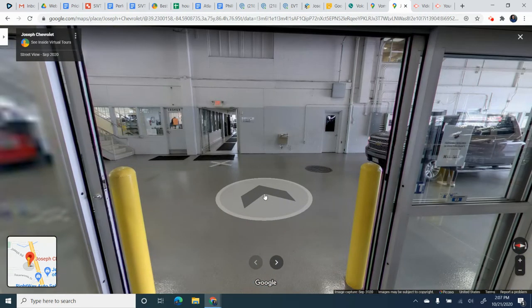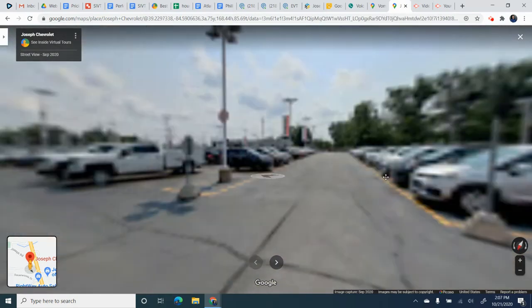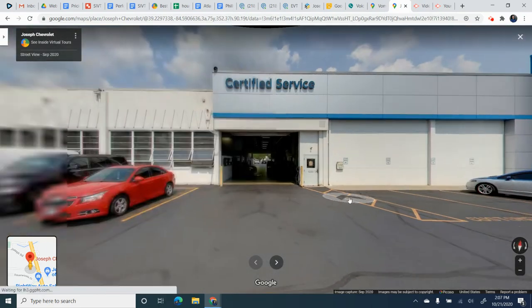From here we work our way back, and I think we go all the way outside. Eleven. And this will connect back to the first photosphere, so people can walk in any direction in a full loop.